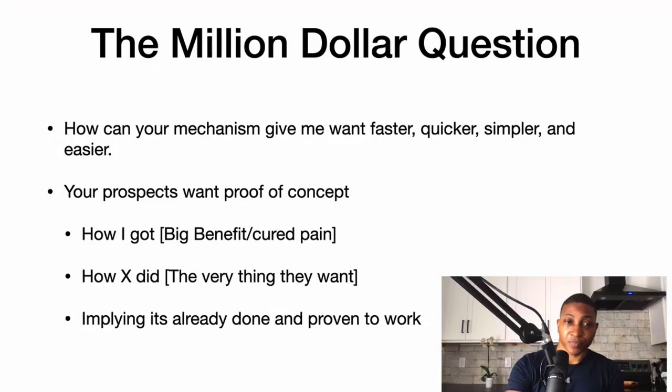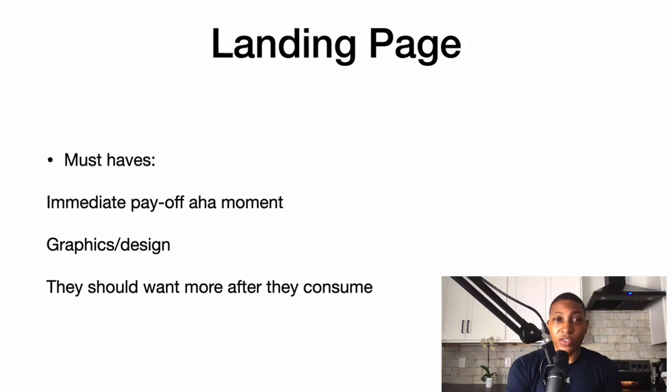The most important piece of the playbook funnel is the landing page. If the landing page doesn't have immediate payoff and an aha moment, they're not going to want to go through the rest of your funnel. The graphics and design don't really have to be spectacular.